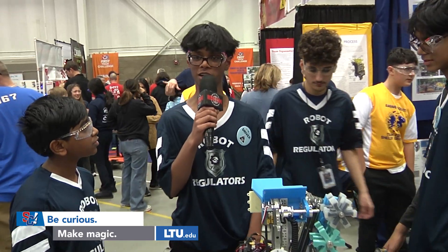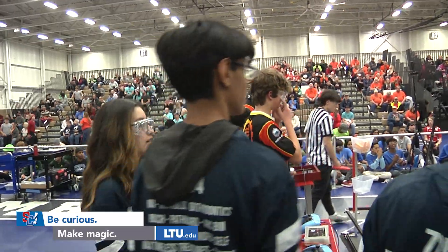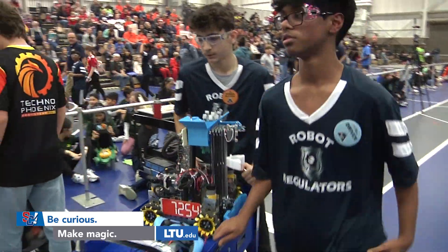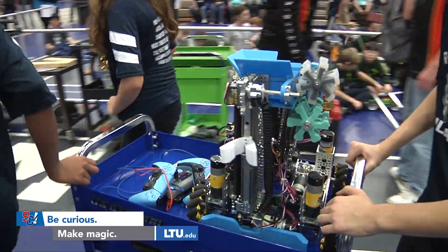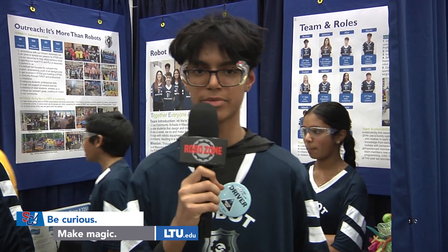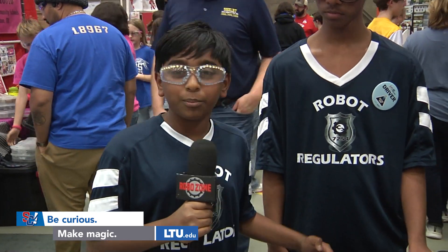My favorite part of being on the team is working with all my friends and coming up with a robot and playing it on the field. As a driver especially, I love working with my teammates and collaborating. It's taught me a lot about communication and teamwork, being part of the team and helping build the robot.